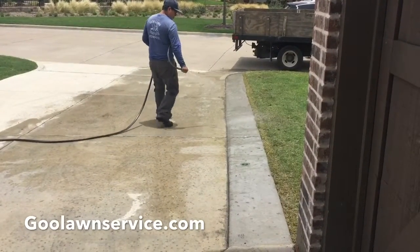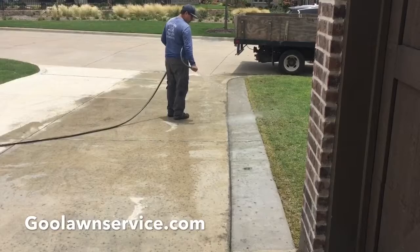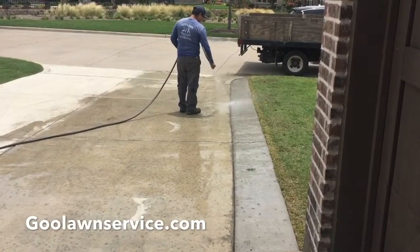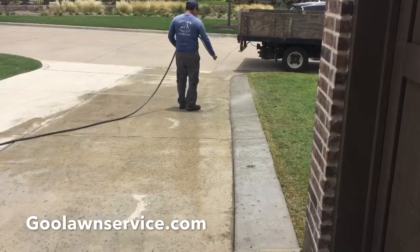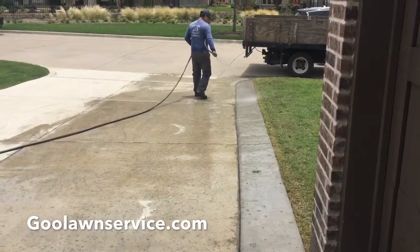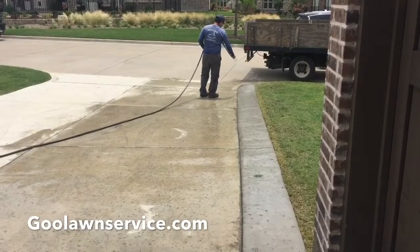We went ahead and excavated all the dirt, rerouted the sprinkler system, the drainage, poured all the cement with the reinforced rebar using high-quality Quang Creek, and we also just got done re-sodding it so that that turf looks like it's a natural blend into the yard.